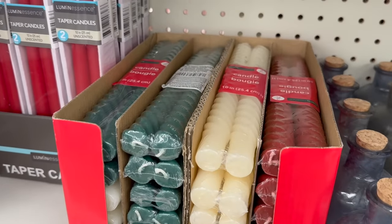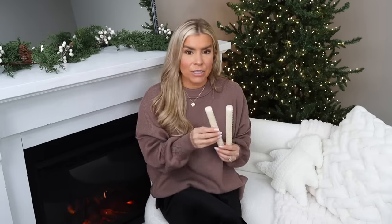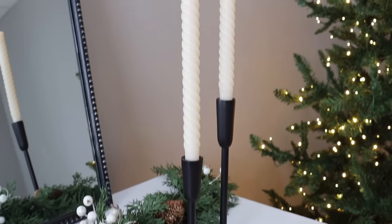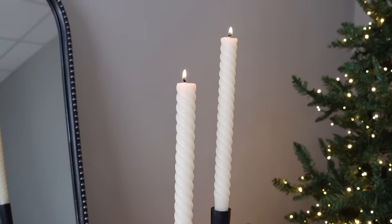The last candles I have to share are these twisted taper candles — again, a step above what you'd expect at Dollar Tree. For years you were lucky to see even a different color in their tapered candles, but now you're getting all kinds of colors and designs. If you haven't visited the candle section at Dollar Tree, I definitely would — there are so many new items, especially in the tapered candle category.